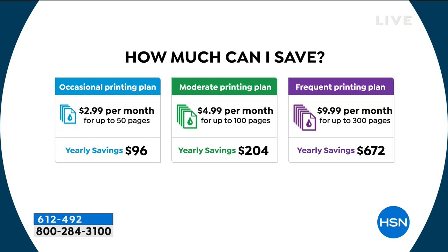I do the middle plan — most people do. I spend five bucks a month on ink and get 100 pages. If I go over, it's still only five cents a page. The average yearly savings for a moderate printer like most of us is $204 just in ink. If you print a lot — kids in school, home office — you can spend $10 a month for 300 pages and save $672 a year.